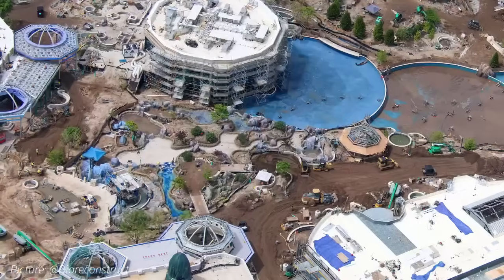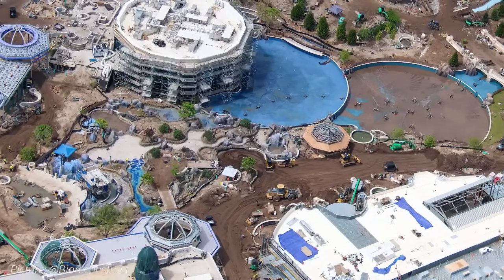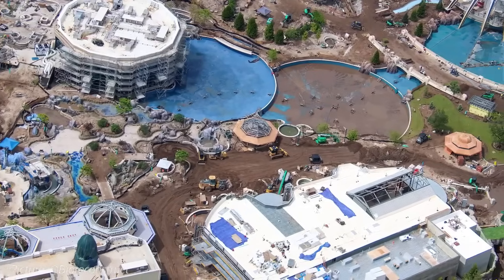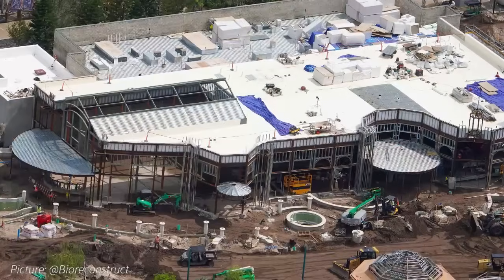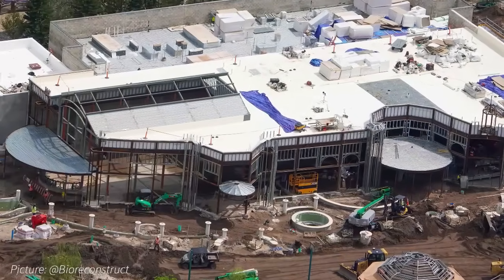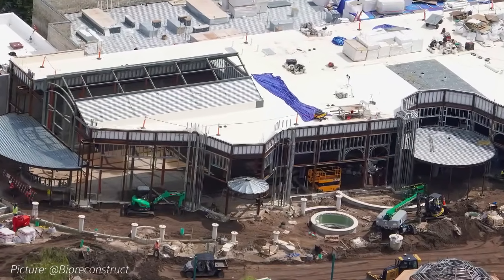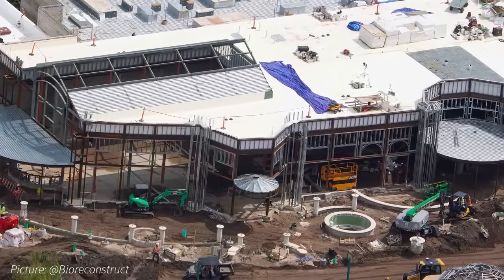The cascading waterfalls at the front of Celestial Park have begun to be painted bright blue, similar to the other water features around Celestial Park. Just to the side of these cascading waterfalls is the Phase 2 dining location, which will open at a later date after Epic Universe's opening. At this location, new wall studs are being installed between the structural beams in preparation for exterior walls.